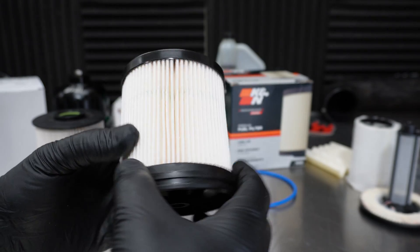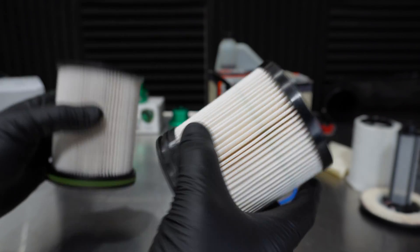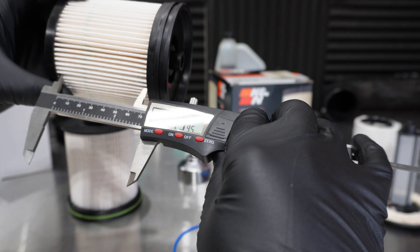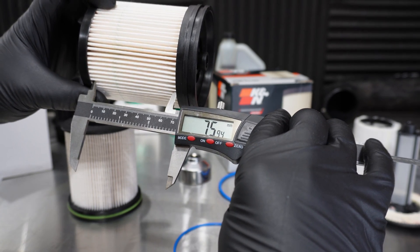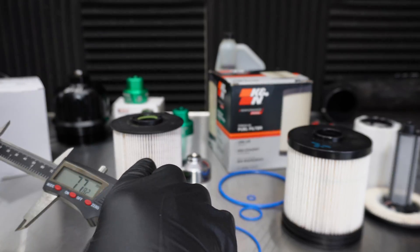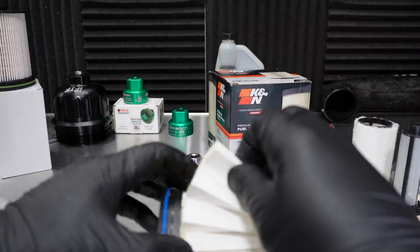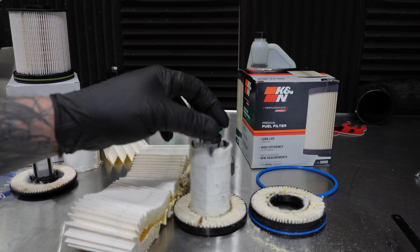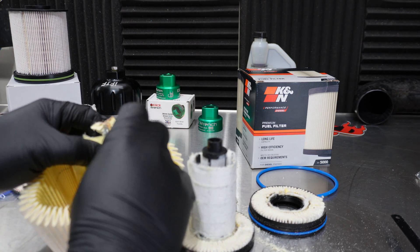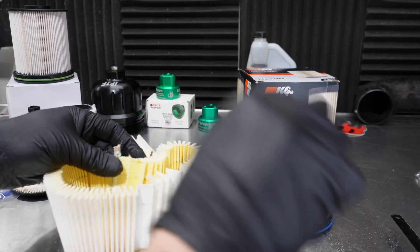Now I'm going to cut this media off and compare. Actually, first I want to measure — look at the difference in the media right there. The K&N comes in at a height of 75.94 mm, whereas the ACDelco pleat measures 85.29 mm, so a big difference in size. Now I'm cutting this open. The K&N was a little bit of a struggle because it has a metal seam, which is quite nice. We can now see the filter media — it's actually two parts.